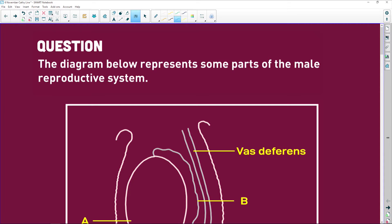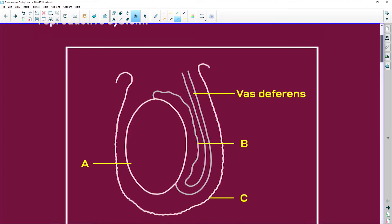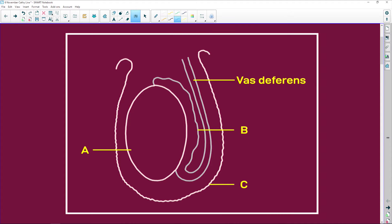The diagram below represents some parts of the male reproductive system. Rule number one: always write in your labels. This here is the epididymis.